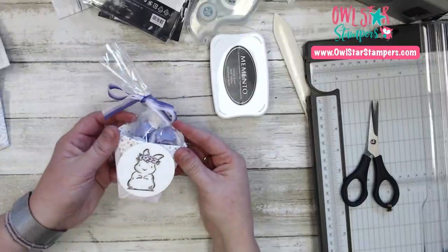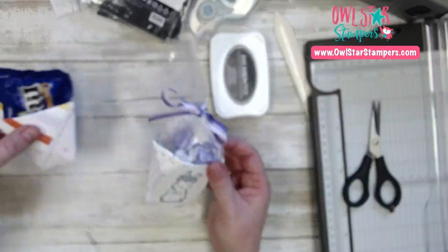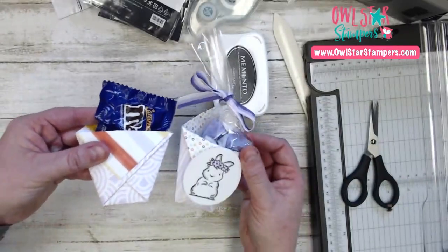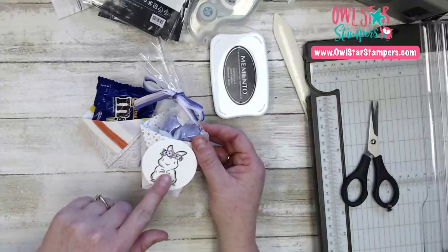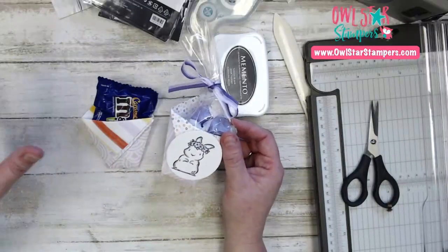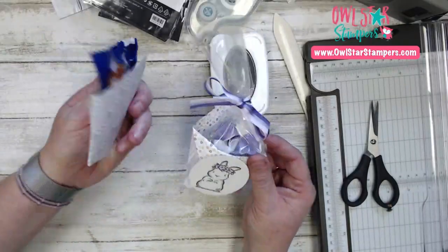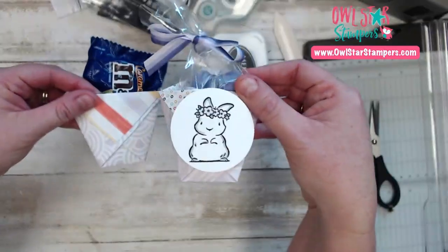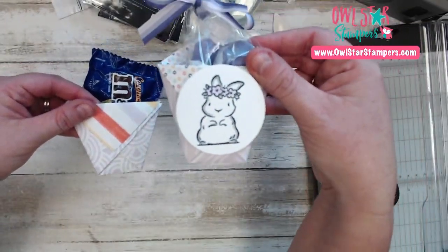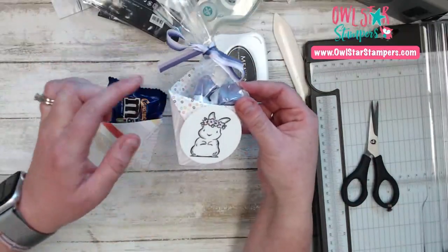Now take this and pop it on with some dimensionals — another quick little gift you can give. You could also stamp 'Welcome Spring' across the bunny if you want. There's just a cute little pouch you can put together really easily. You can use a two and a quarter inch circle punch, or a two inch or one and three quarter, and just decorate the front.